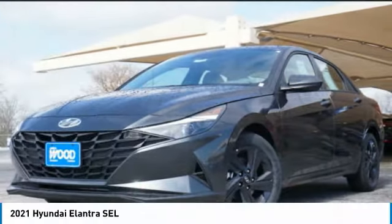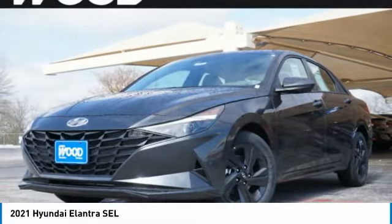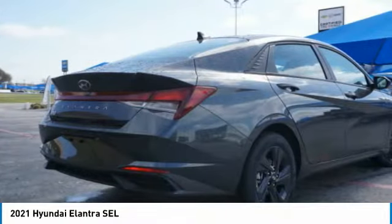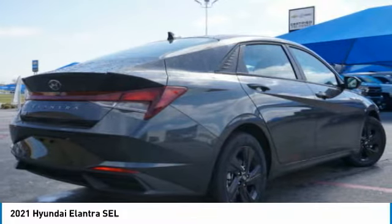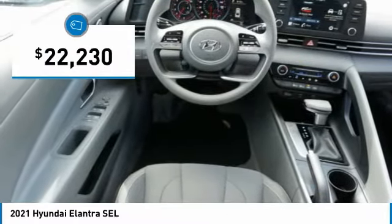The 2021 Elantra boasts the most interior room in its class and gets an exceptional 35 miles per gallon. With its luxurious standard features, the Elantra is an easy choice and is priced below $25,000.